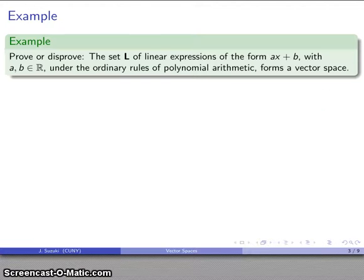So let's take a nice simple problem. We want to prove, or possibly disprove — we don't yet know whether we should believe this or not — that the set L of linear expressions of the form ax plus b, where a and b are real numbers, and we use the ordinary rules of polynomial arithmetic, forms a vector space. And here's where the study aspect of proof comes in: I can't prove or disprove this unless I know what a vector space is.